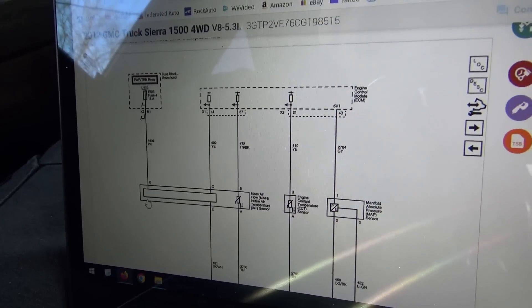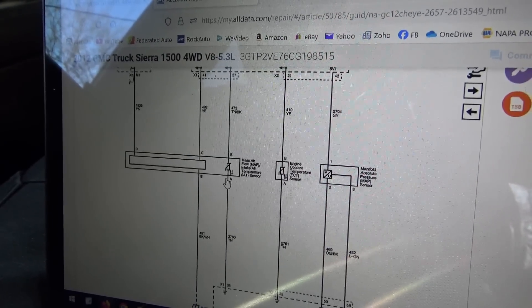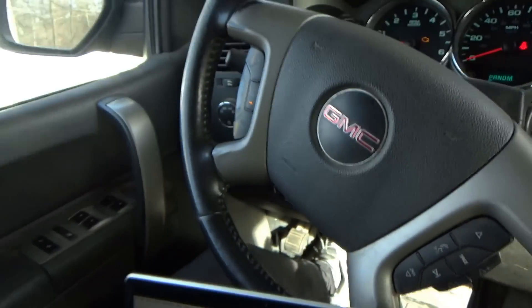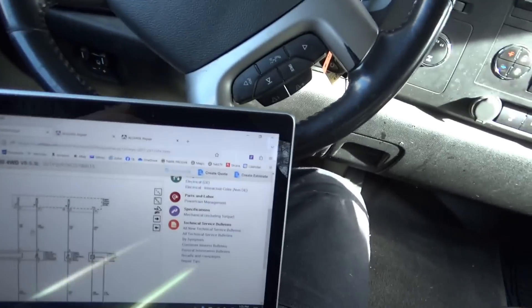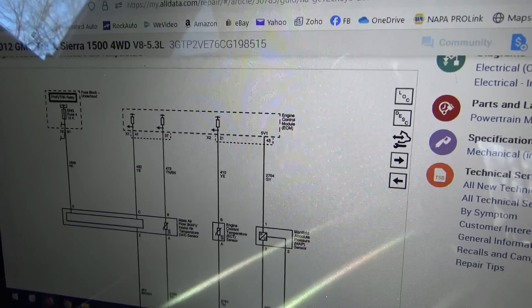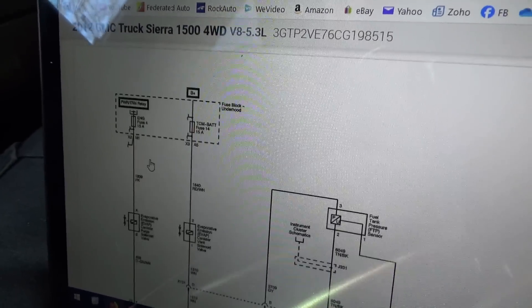Let's look up wiring diagrams for the mass airflow sensor and the purge solenoid to see if they have anything in common — do the easiest checks first. Here in the OEM diagram, the mass airflow sensor power feed comes from Engine Fuse 4, 15 amp, with two signal wires for temperature and airflow, plus grounds. And the evap canister purge solenoid valve — guess what — it's fed by the same fuse: Engine Fuse 4, 15 amp.